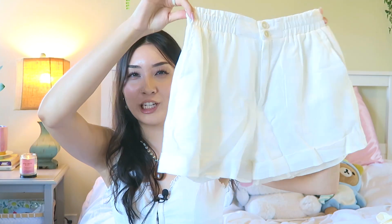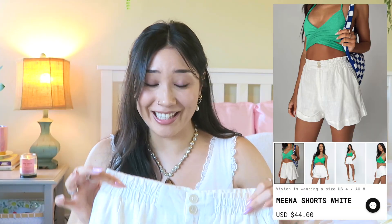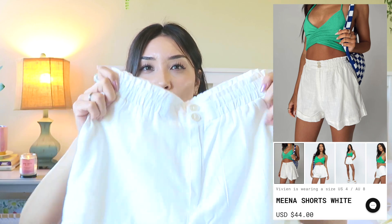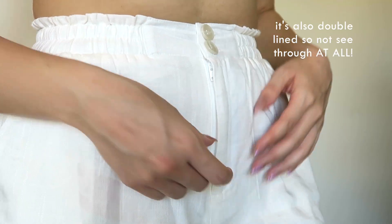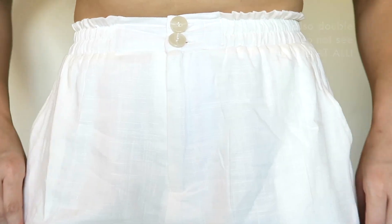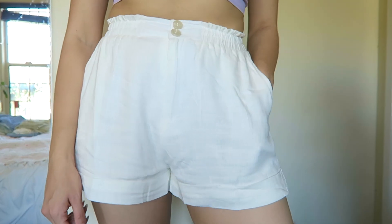Here's a summer essential everyone should have: a nice pair of crisp white linen shorts. Princess Polly is just slaying the basics. It's a super breathable light material with little pockets in the front. The buttons and zipper are real — not just for show — but the elastic is so stretchy and forgiving you almost don't need them. I will say I think I should have sized up for a more loose, relaxed fit. These are the shorts I'll be reaching for most this summer because they're comfortable but also make every outfit look elegant and chic.